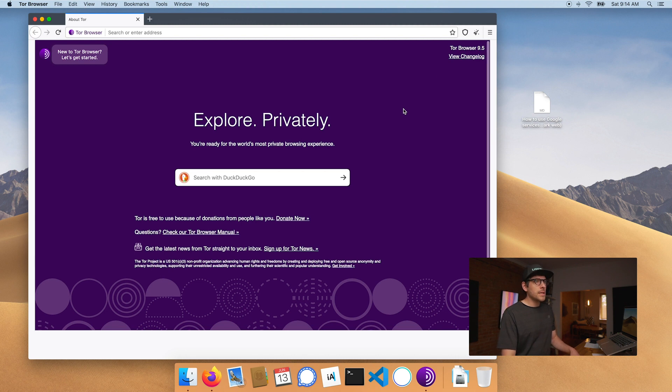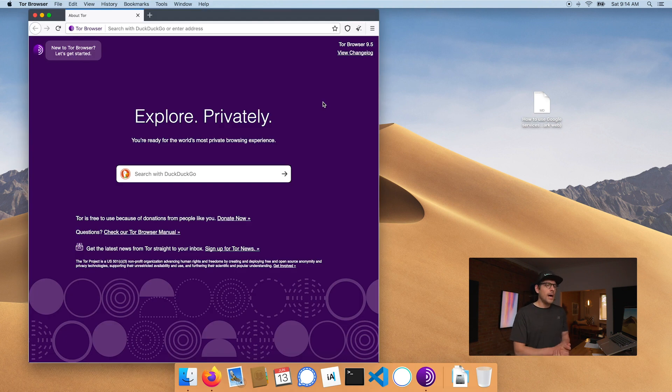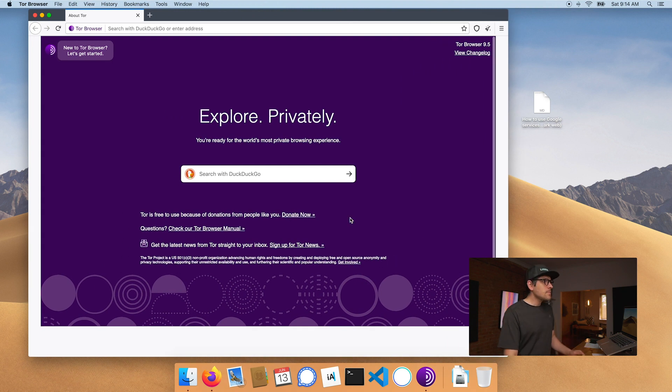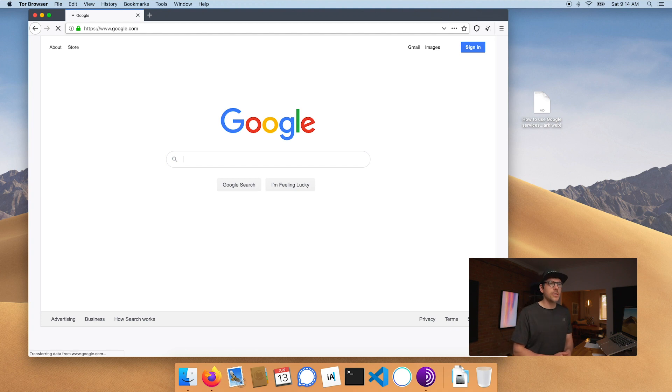We're now using the standard security level — this is an entry-level episode on Tor, so I won't configure that further. But if you click that little button here, it will reset your identity, establishing a new circuit to make sure you're not routing requests through the same nodes. If we go on google.com, well, that is a really safe way of using Google. Obviously, do not sign in — if you do, you would be blowing your cover unless you're using an anonymous Google account.